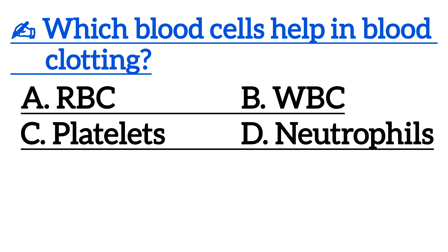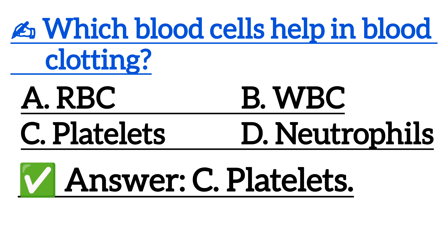Which blood cells help in blood clotting? Correct answer is option C, platelets.